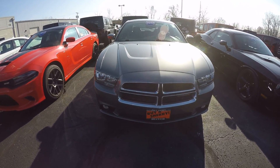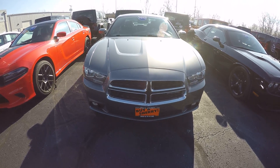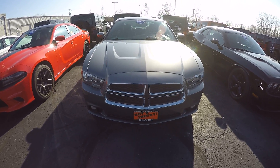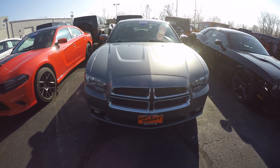So once again, this is a 2012 Dodge Charger SXT Plus. Come take a look here. It's at Paul Sherry Chrysler Dodge Jeep Ram in Piqua, Ohio. My name is Michael Baker, and I hope to talk to you soon. Thanks.